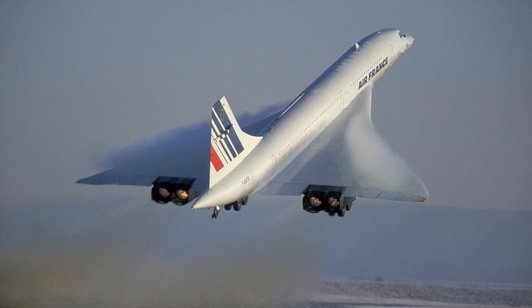Boeing saw the latter as the way of the future and developed an aircraft that could quickly beat any other aircraft apart from the Concorde, which at that time was not cost-effective. Thus, the Sonic Cruiser was born.